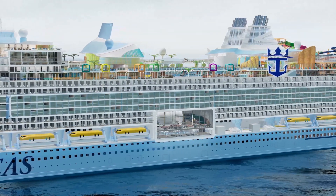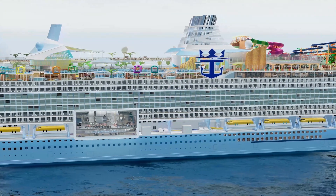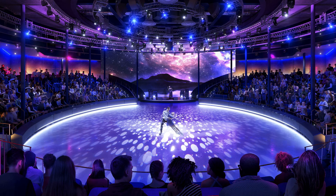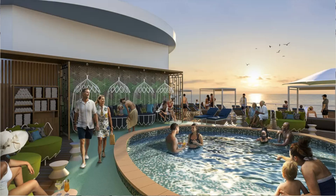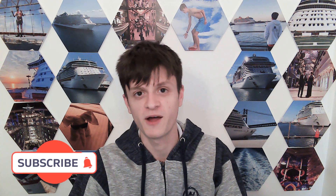It's 20,000 tons bigger than Wonder of the Seas. That ship was huge. It has eight neighborhoods, matching Wonder of the Seas, but this is a new class. The eight neighborhoods are: the Aquadome, Central Park, Chill Island, Royal Promenade, Surfside, Sweet Neighborhood, The Hideaway, and Thrill Island. We're going to go through all eight neighborhoods and look at all the pictures — you can probably tell by my voice I'm very excited to share, talking as a cruise fan rather than an official source.